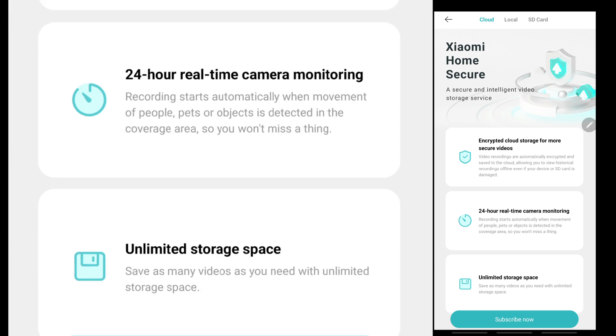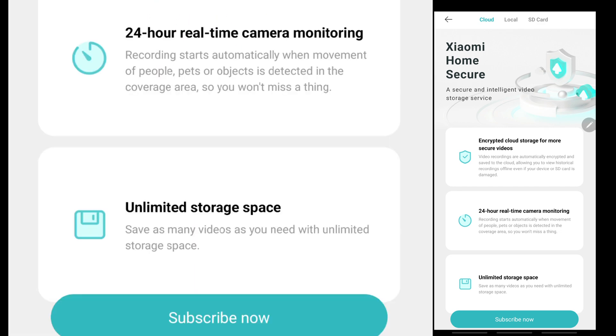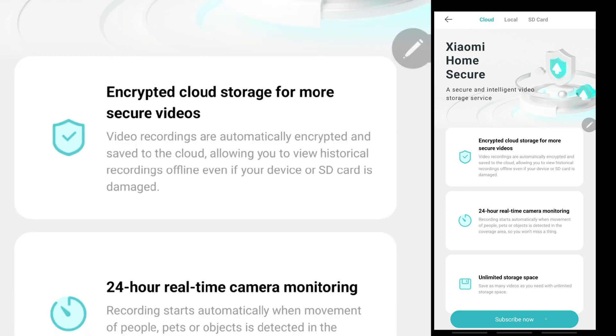You also have 24-hour real-time camera monitoring. This is the surveillance video that is automatically recorded once there are movements of people, pets, or objects detected within the coverage area or field of view of the camera. And you will have unlimited storage space — you can save as many videos as you need. If you want to subscribe, click the subscribe button.